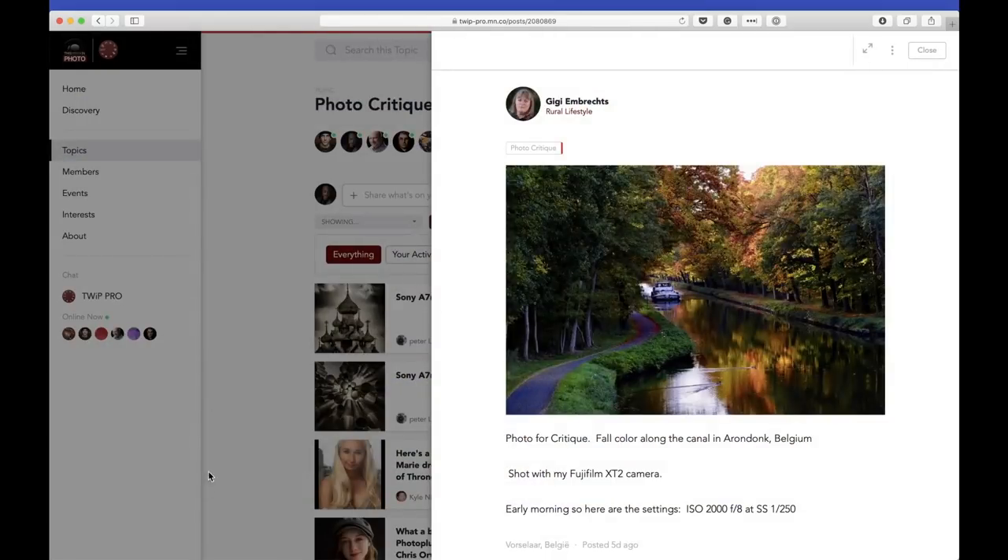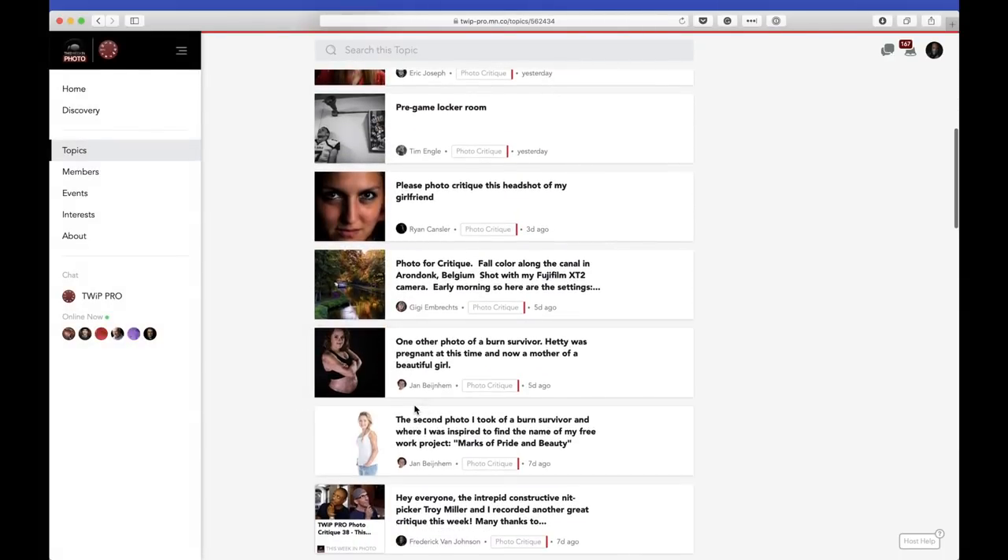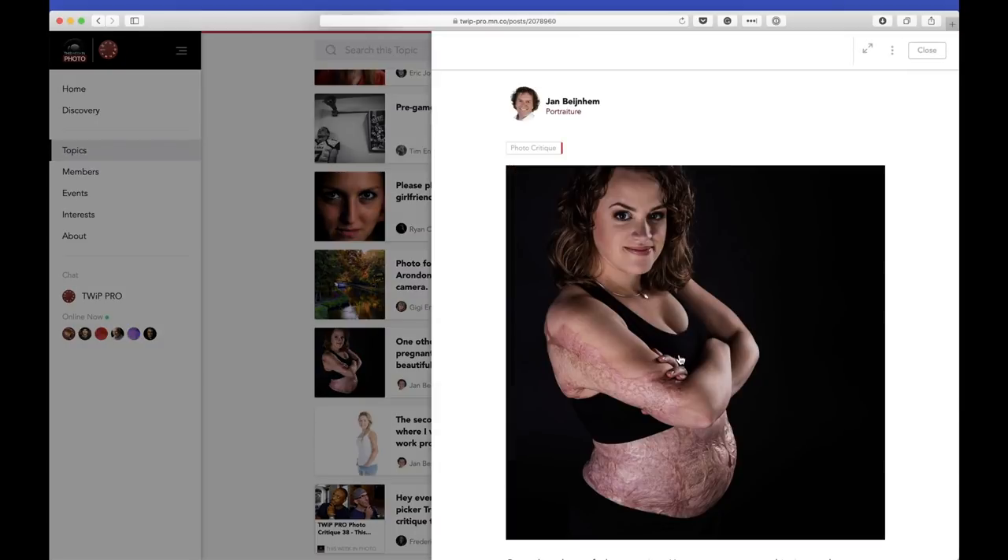This is beautiful. It's one of those images that makes you want to be there. Moving right along — here's one of our new members, Jan — I'm not even going to try the last name. Please tell me how to pronounce your name, Jan. Jan has a body of work that is of burn survivors and he's submitted a couple of images for us to look at. Here's the first one — this woman was pregnant when he took this photo.